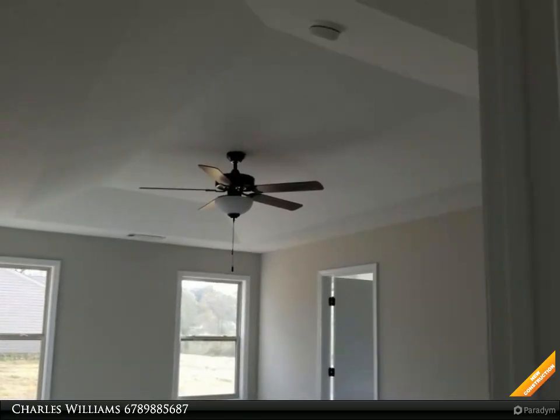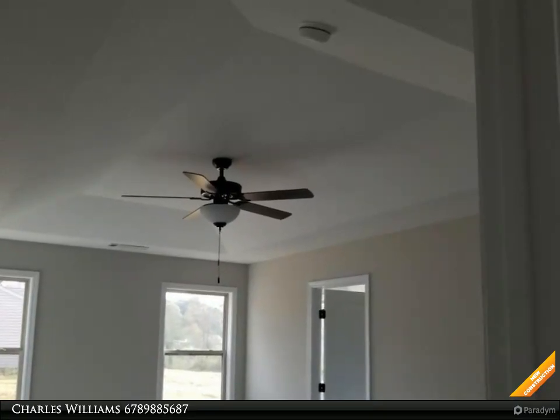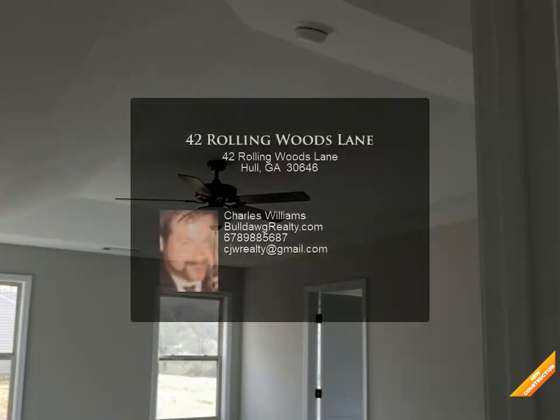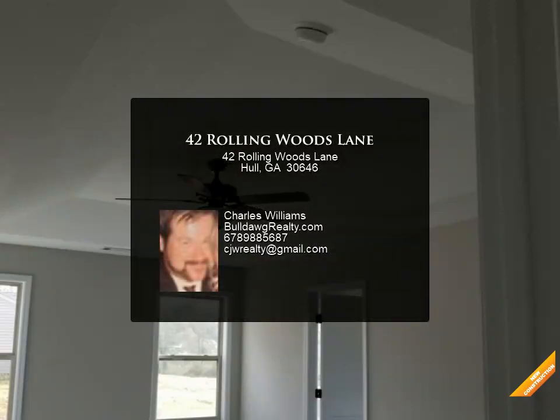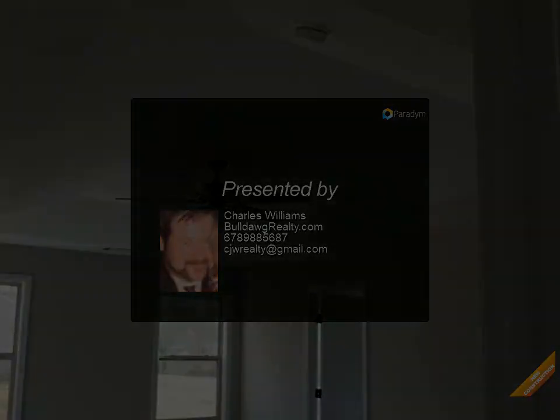Home is under construction. All color and selections have been made. Seller will credit buyer $1,500 towards closing costs with use of the preferred lender. Waycross plan — features may vary. Photos are of the home plan being constructed.